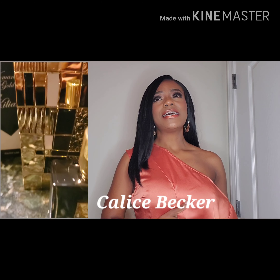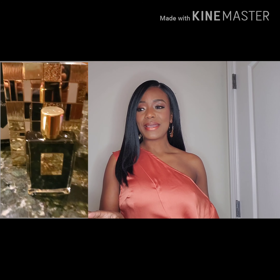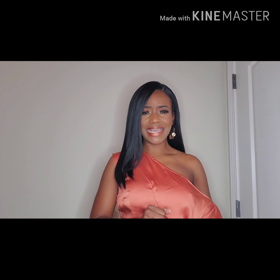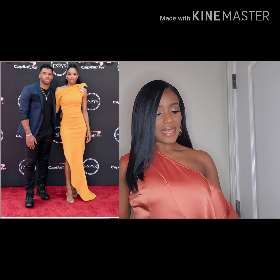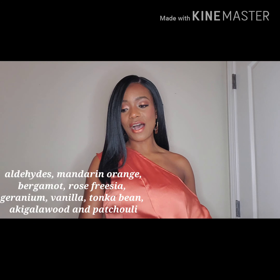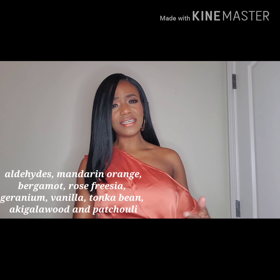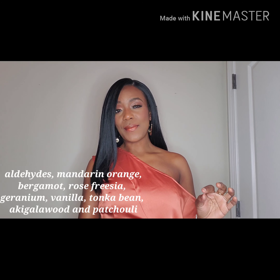I find it to be very sophisticated and very elegant, but with a punch. This is someone who knows what she wants, knows where she's going, and she's not going to take anything from anyone. The notes are aldehydes and citrus notes such as mandarin orange, bergamot, rose, freesia, geranium, vanilla, tonka bean, agarwood, and patchouli in the base. This is a very complex fragrance.